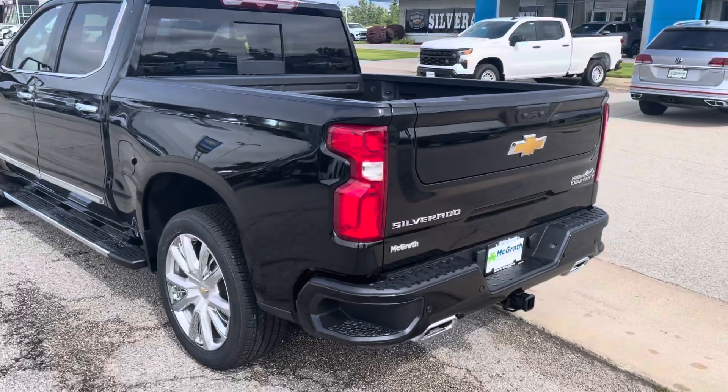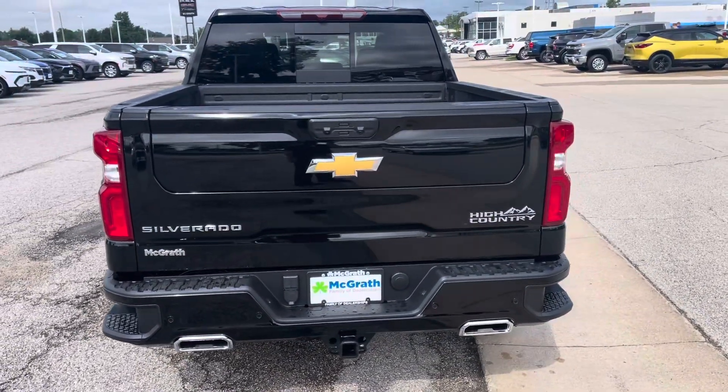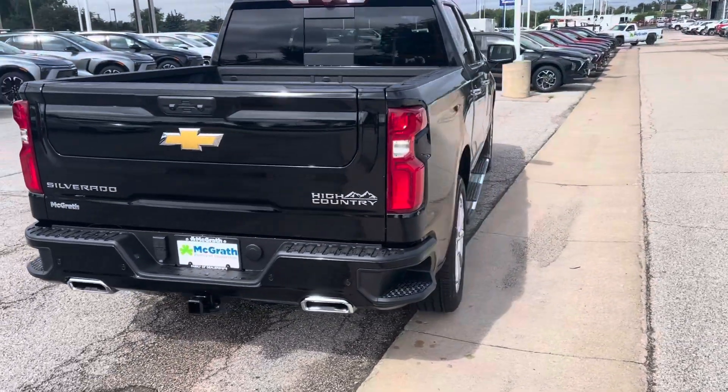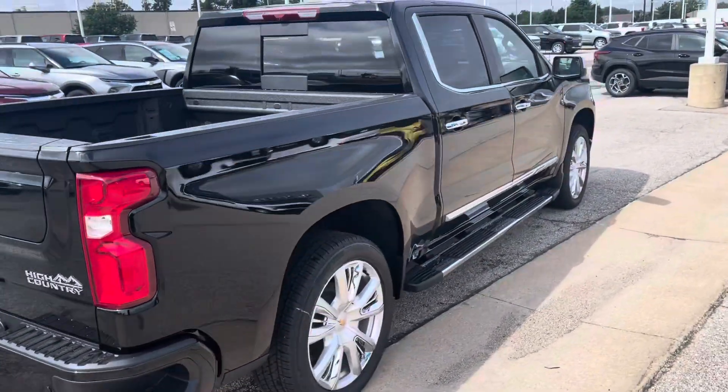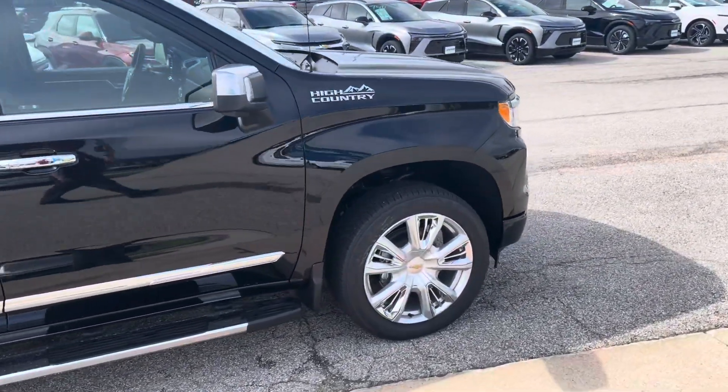Just want to get you a quick hands-on with it. Give me a call back when you got some time. 319-393-3300, extension 7568. That number again: 319-393-3300, extension 7568. It's Matt Rhodes with Pat McGrath's Chevy Land.